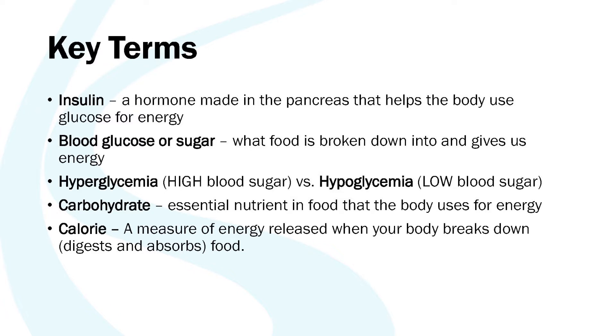Before we dive into this session there are a few key terms that may be helpful. Insulin is a hormone that you'll hear me talk about again and again — this is made in our body and it allows our body to use sugar from our bloodstream as fuel. Blood glucose, or blood sugar, is what food is broken down into. When we eat carbohydrate-containing foods, it gets digested and absorbed into our bloodstream and floats around as sugar, and that's what our body uses as fuel.